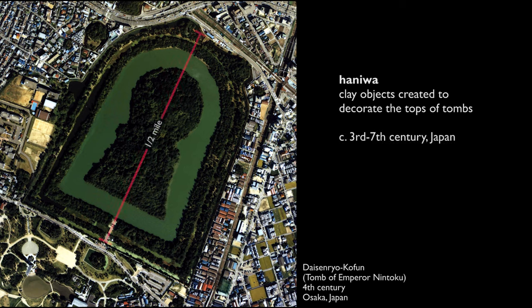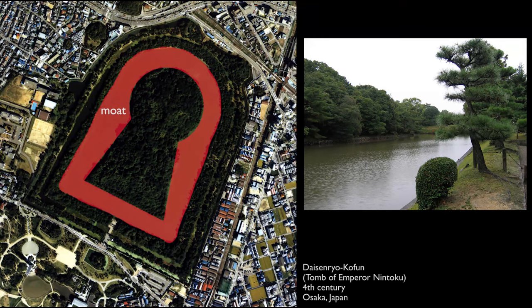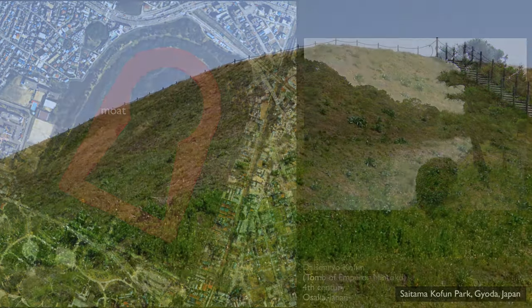These tombs could be enormous. The largest one is nearly five football fields long, and most of them were keyhole shaped. The circular area at the top was mounded and that's where the burial chamber was. These landforms were often surrounded by moats and were originally cleared except for Haniwa which populated their tops.